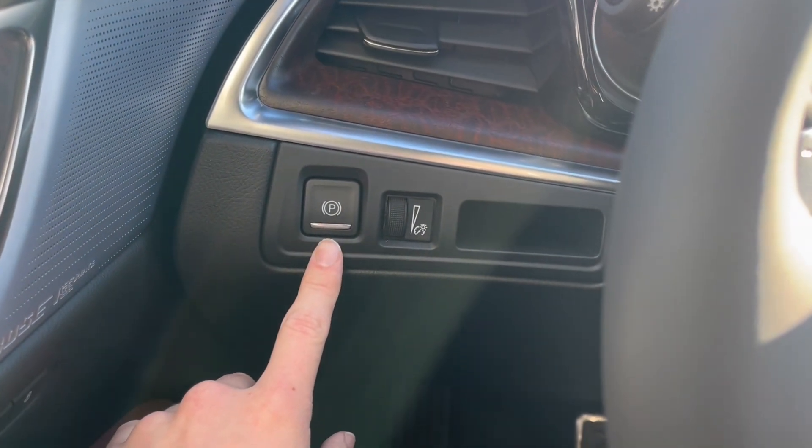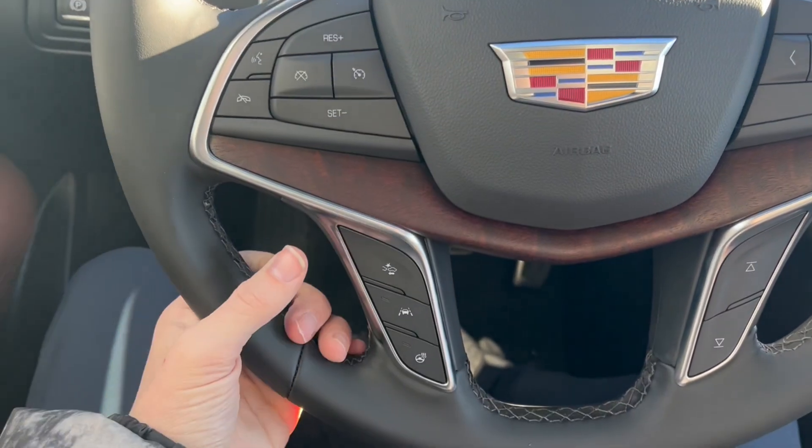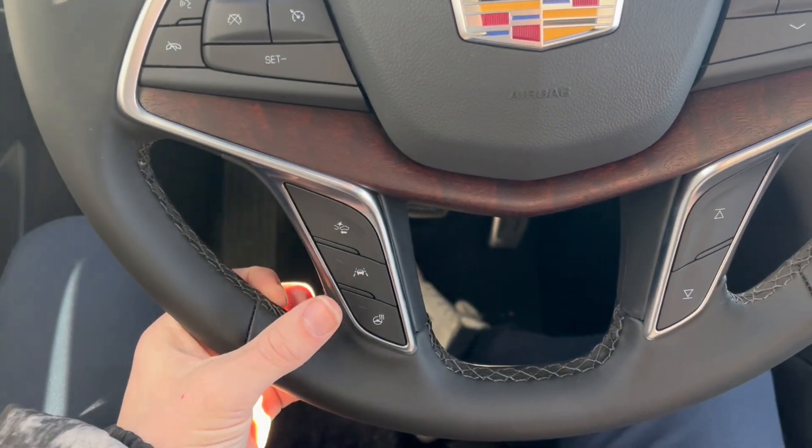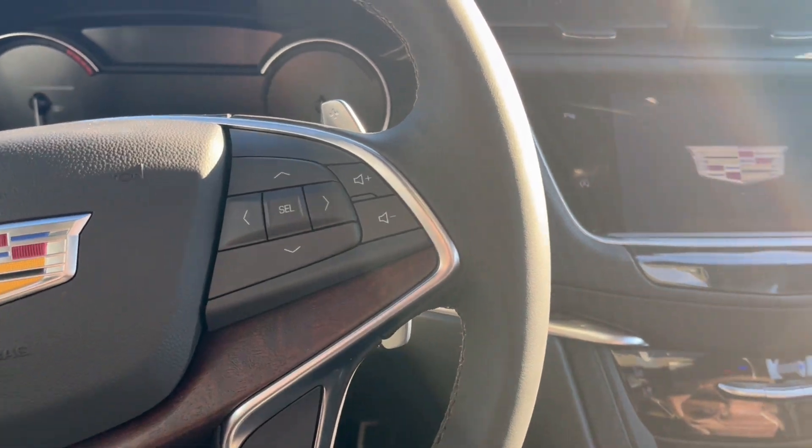Just to the left here we have our power park brake. Taking a look at the steering wheel, on the left we have our cruise control with forward collision alert and lane keep assist, and the heated steering wheel. On the right we have our cluster as well as audio controls.